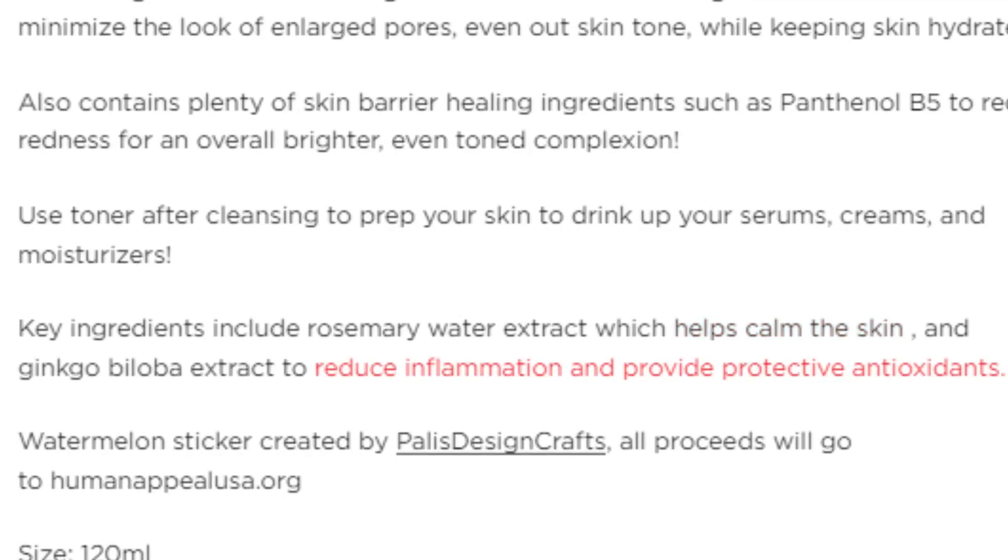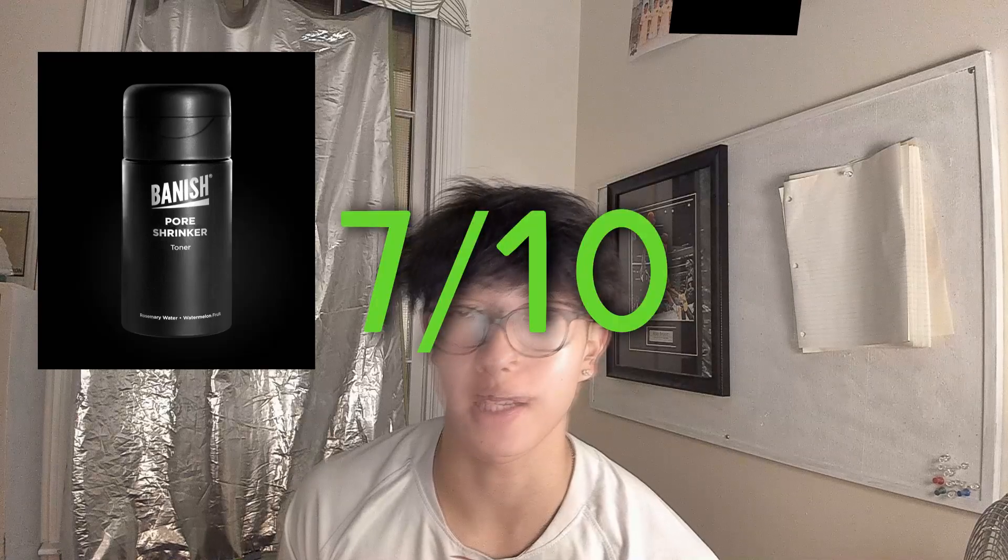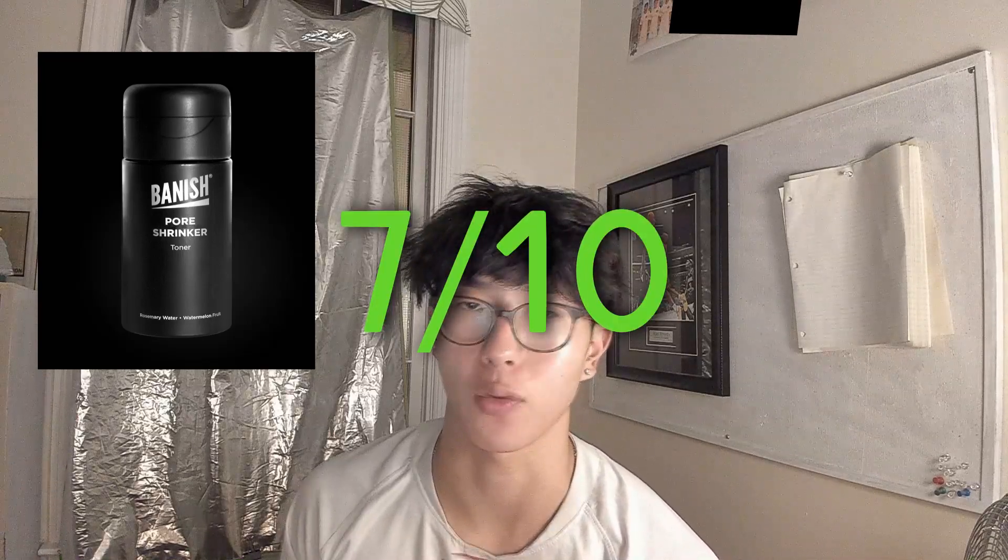The final product is the Pore Shrinker Watermelon Toner. Like the name says, it's supposed to tighten and minimize pores. I personally don't really struggle with enlarged pores, so I didn't really notice a difference there. However, something I did immediately notice is that after applying this toner, it made my skin so much smoother for putting on products afterwards — it really prepared my skin for serums, moisturizers, or anything like that. They even include a watermelon sticker on top, which is adorable. The toner includes ingredients to calm the skin, reduce inflammation, and provide antioxidants. Since I don't have enlarged pores, I feel I'm not getting the full potential out of it, but I'll still give it a solid 7 out of 10 because it adds that smoothness for when I apply products afterwards.